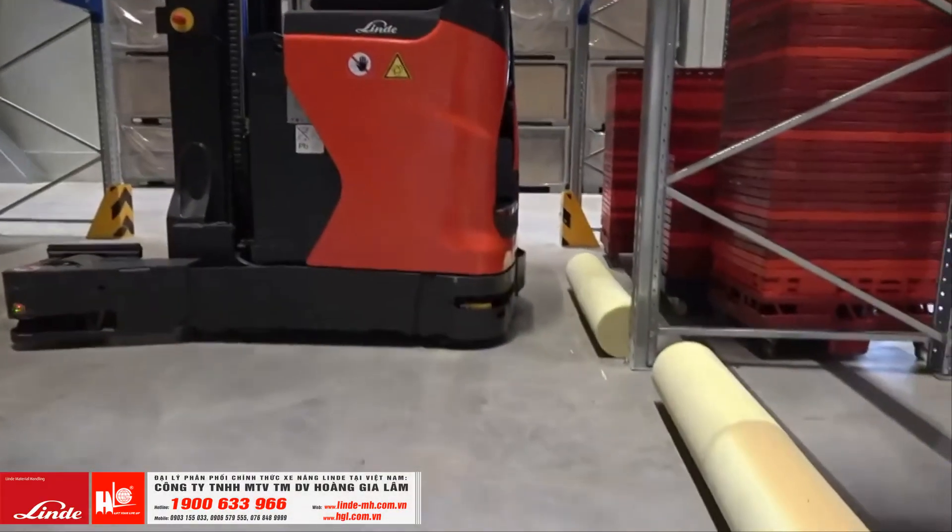What do I mean by new generation? Linde has been selling the so-called first generation for three years and we have implemented a lot of very successful projects. The main challenge of the first generation truck was that the front scanner was outside the chassis. This we changed — now the front scanners are completely integrated into the chassis, which means we can now operate in a three meter aisle.